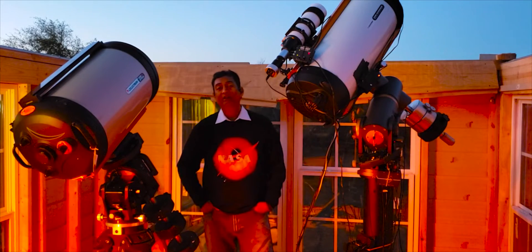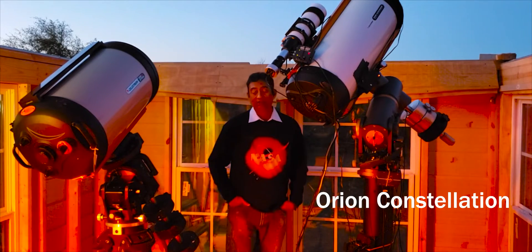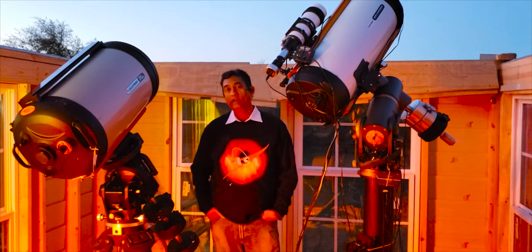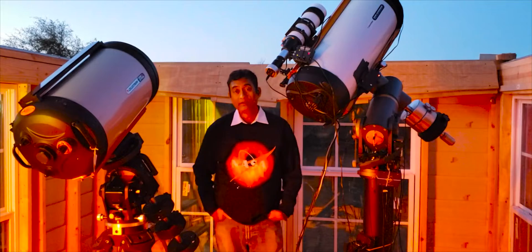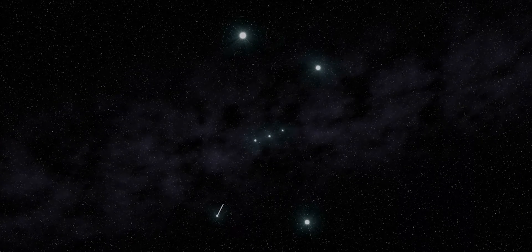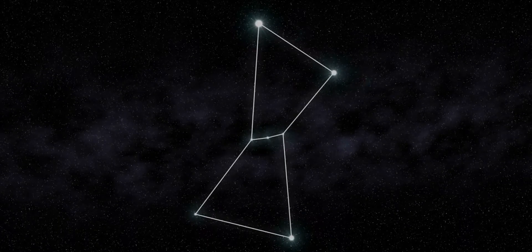One thing I wanted to share from a fascination standpoint is about the Orion constellation. If there is one thing you wanted to know about space, the easiest way to understand space is to look at the Orion constellation. Particularly during this season, it is right up in the sky during February and March and you can easily identify it.